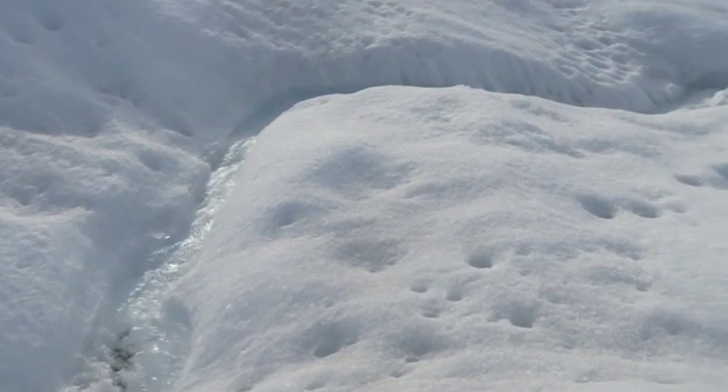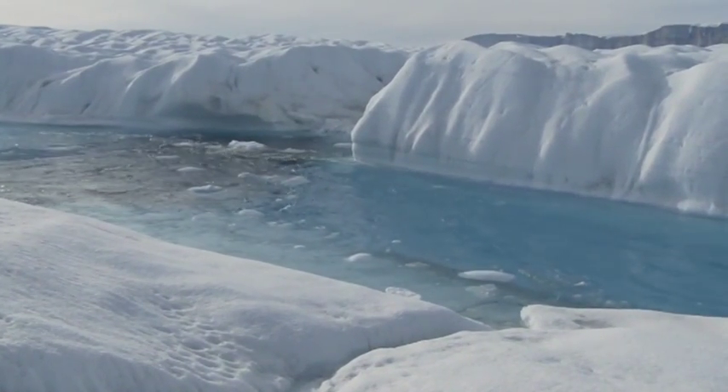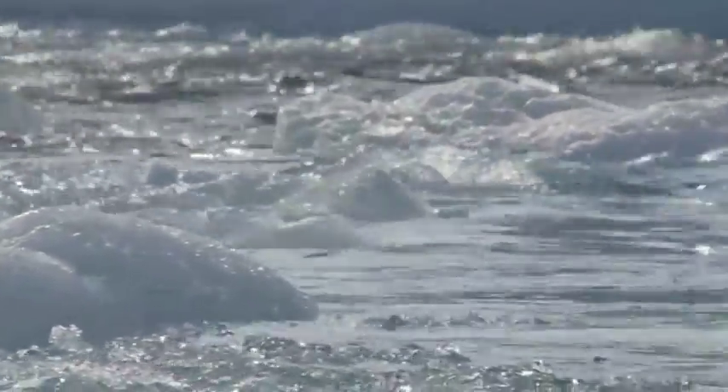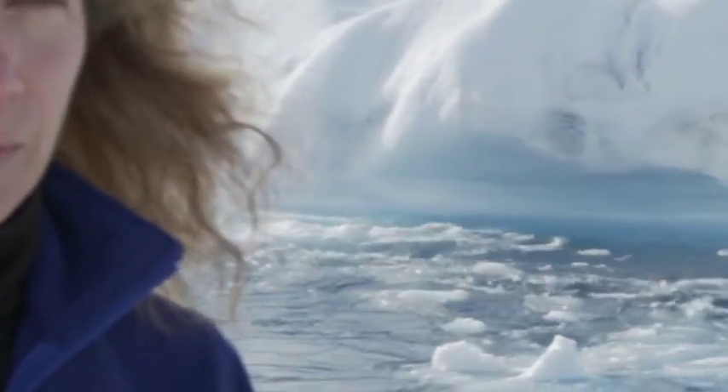With Arctic temperatures continuing to rise, large ice islands are breaking off glaciers like Petermann. The effect is like taking a cork from a bottle — with nothing to hold back the ice sheet, more frozen fresh water can pour into the sea and contribute to global sea level rise. Greenland's glaciers are melting faster than scientists are predicting, which is why there's an urgent need for action at the upcoming climate meeting in Copenhagen in December. It's time to stop climate change in its tracks.